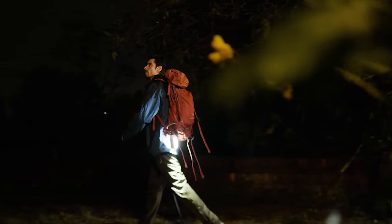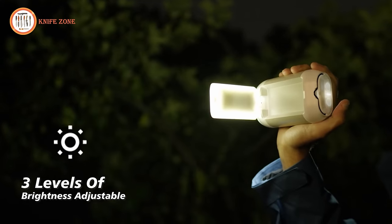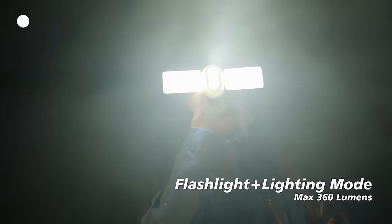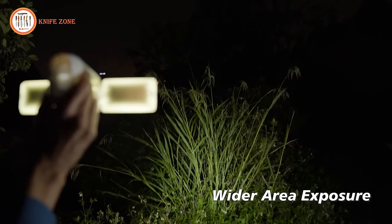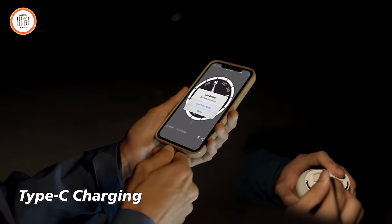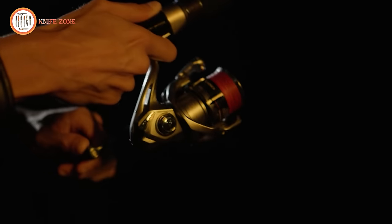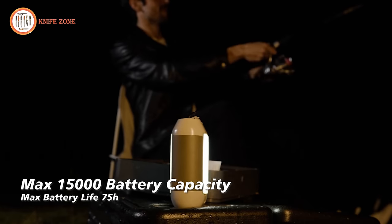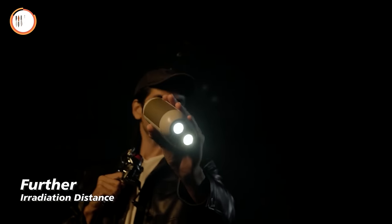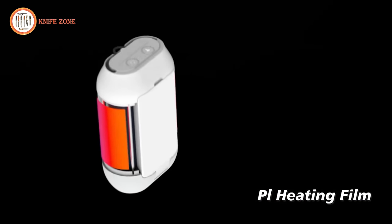Featuring two modes — flashlight and illumination — the maximum brightness reaches 360 lumens, illuminating your surroundings for a safer and more enjoyable camping experience. Caheo incorporates a warm orange light known to deter mosquitoes, enhancing your camping comfort. The built-in PI heating film allows Caheo to double as a hand warmer, offering therapeutic warmth with thermostat protection for safety. Worrying about battery depletion becomes a thing of the past with Caheo's built-in reverse charging technology, transforming it into a versatile mobile power supplier. The two-sided folding bulb, flexible hook, and cool/warm light options cater to diverse scenarios.